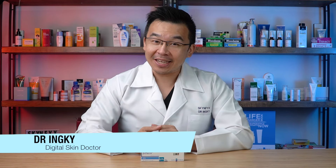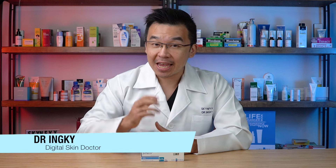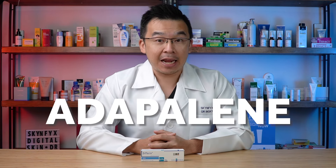I'm Dr. Inky, your digital skin doctor, and welcome to Skinfix, Asia's premier platform where you can get all your skincare advice. Today we'll be highlighting one of the more important ingredients for acne care — Adapalene — and how it works for acne and how you can use it to your advantage.